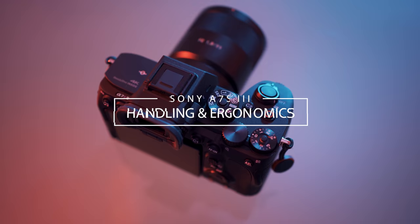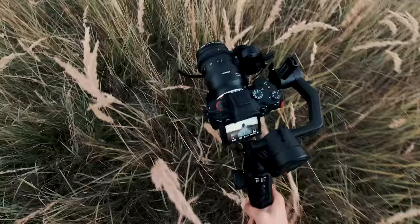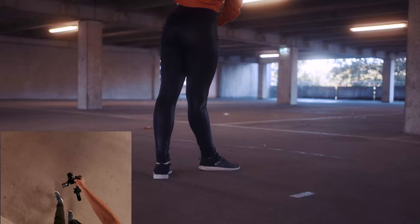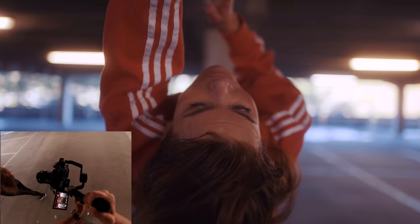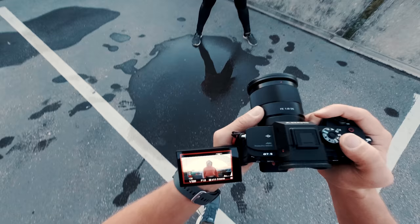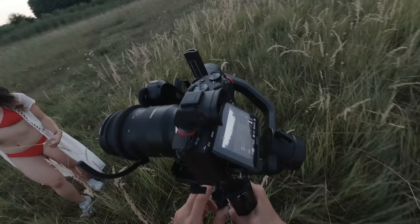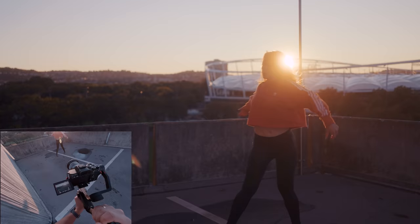The a7S III has a flip screen and the a7 III only a tilt screen. After using both types, the flip screen is so much better in a lot of situations, especially when shooting on a gimbal. You can turn the screen in any direction so you have no more screen blocking by the motor arms, especially when shooting underslung. Handheld is also a lot more convenient — shooting above your head or low to the ground. I used the a7 III monitor for a long time and was totally fine with it until I got to use the flip screen. But that should not be the main argument for switching the camera, unless you're a vlogger.